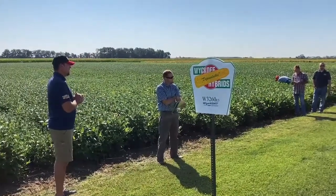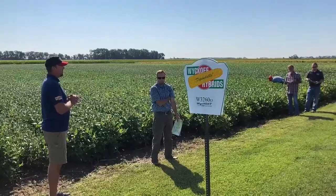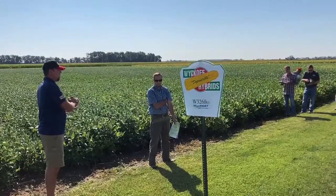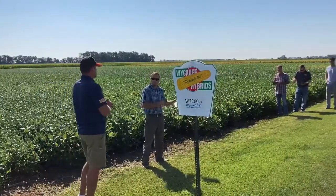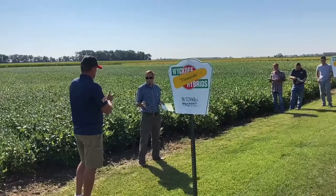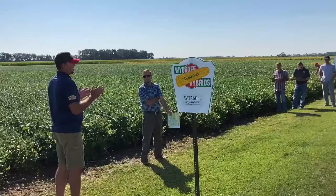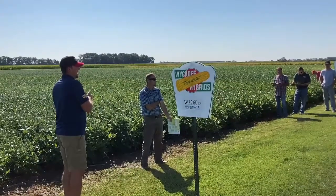When you say field tolerance — meaning in the presence of Phytophthora in the field, it's handling it well on its own. There are two types of Phytophthora tolerance: field tolerance and gene tolerance. Sometimes you can have a line that doesn't have the gene but in the presence of Phytophthora in the field it handles it very well.